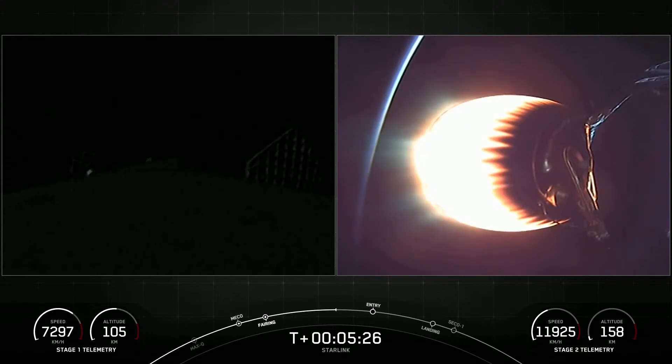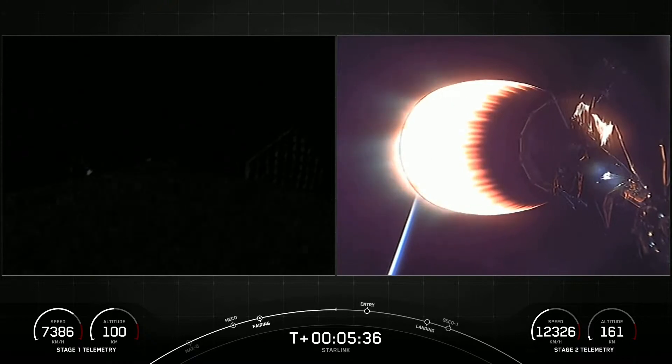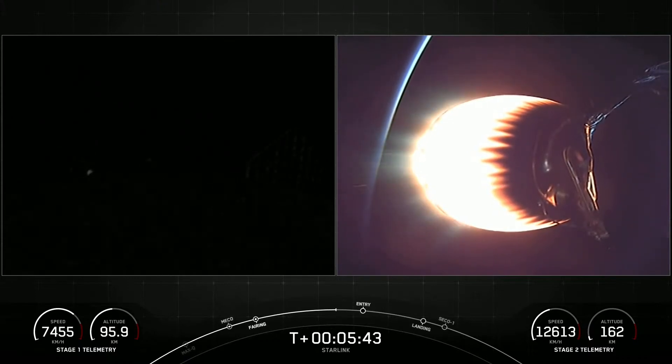For those just joining us, we are in the middle of SpaceX's 27th mission of 2021. Both stages have separated. We did have a successful liftoff from Space Launch Complex 40, and things are continuing to go well for tonight's mission.